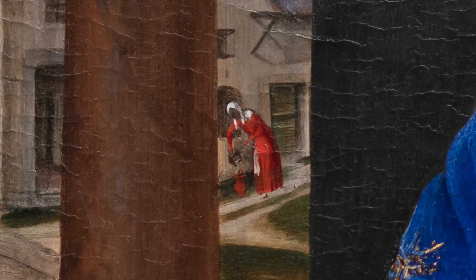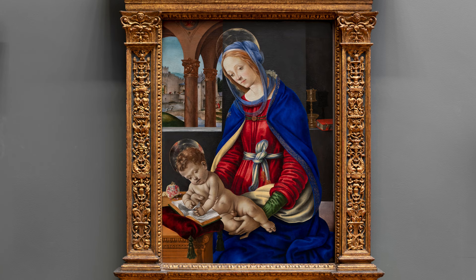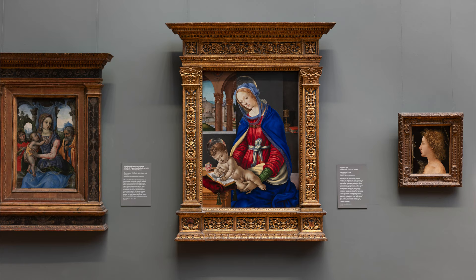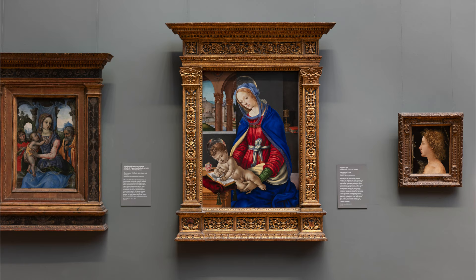This painting is really important not only because it shows a typical Madonna and Child scene in a sumptuous way using lavish materials, but because it reveals that there were many different types of people living in Renaissance Florence — a much more dynamic and complicated place than we usually think of.